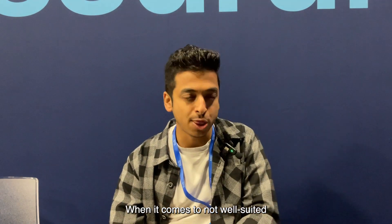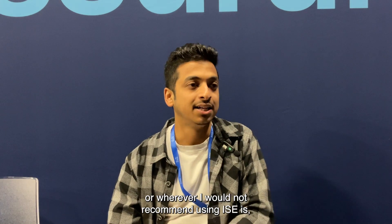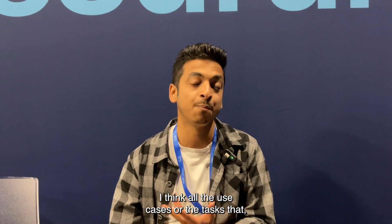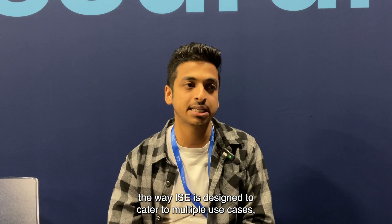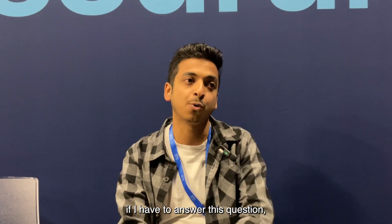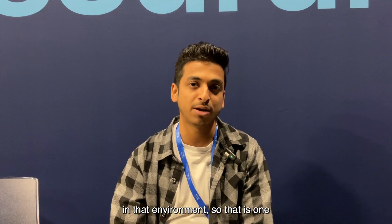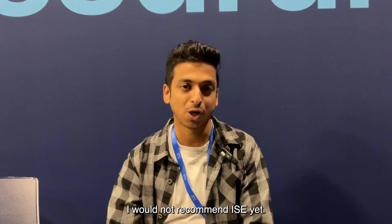When it comes to scenarios where I would not recommend ISE, I haven't come across many. ISE is designed to cater to multiple use cases and those are all valid. If I have to answer, something known as Setsantic NAC is one area where I personally haven't seen much value in deploying ISE, so that is one environment I would not recommend it for.